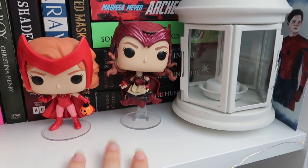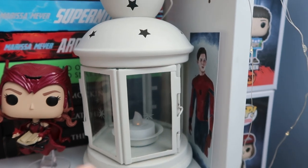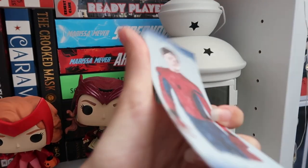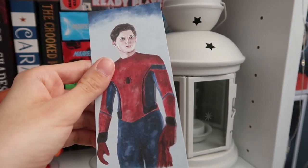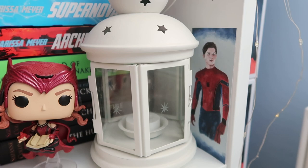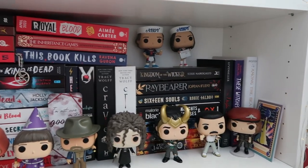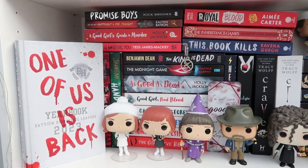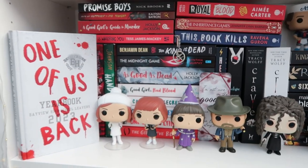Here I have my two Wanda Funko Pops, an IKEA candle — the battery's dying — and then this Tom Holland bookmark I made. It's a prototype so it's just on card and the quality's not the best, but I'm not selling it, so he just sits there and watches over everything. The next shelf down is very chaotic — it used to be quite neat but then I got more books. If you can't tell what my favourite genre is, it's definitely mystery thriller, so that's what this section is.